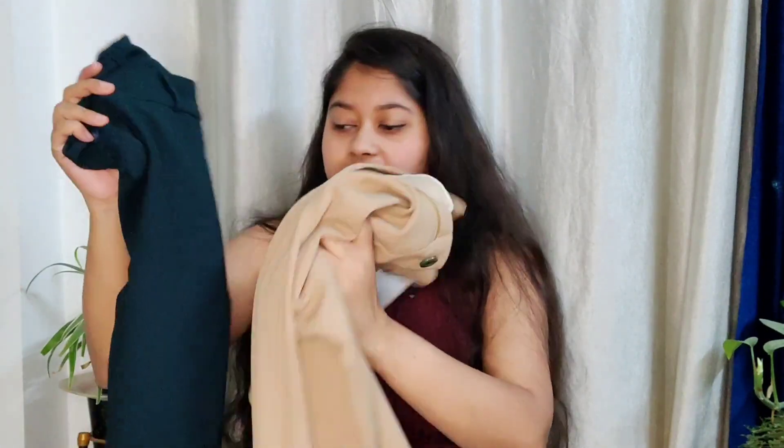Next up are these two formal pants, just for 250 each. The material is a little viscose type. Overall the fit, length, and everything is fine, and at 250 I think it's a great deal — you can definitely go for it.